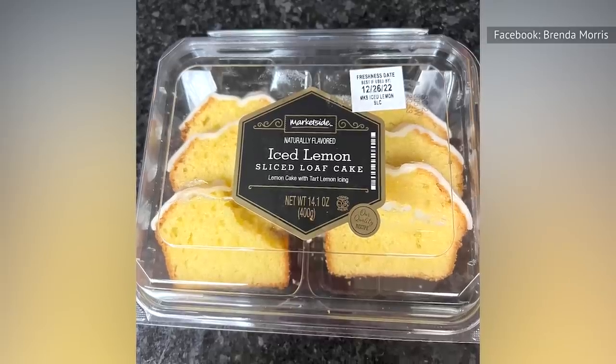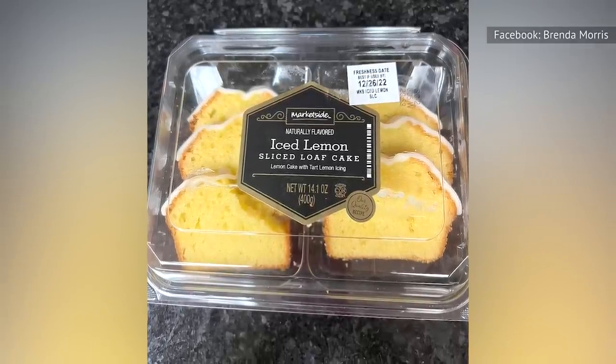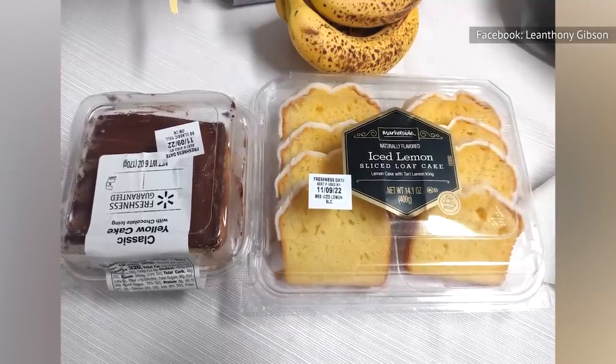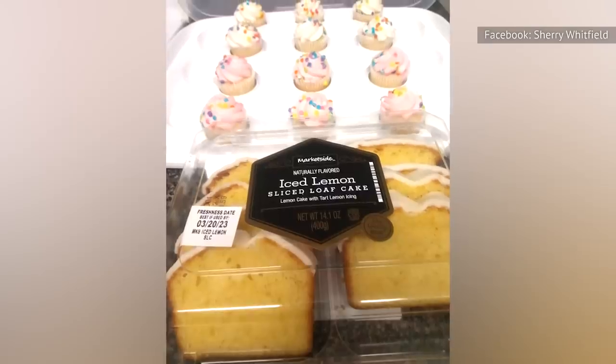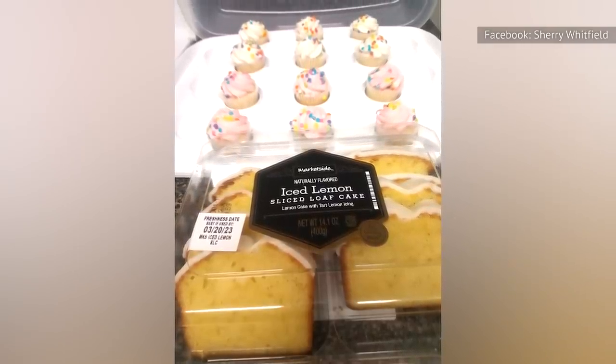Some liked it, while others hated it. Some would have preferred a lemon glaze, while at least one was glad it wasn't a glaze. If you decide that you don't like the icing, you should easily be able to peel it off. Negative reviews focused on the intense sweetness of the cake and the icing, but that should be a selling point if you're into this sort of thing.